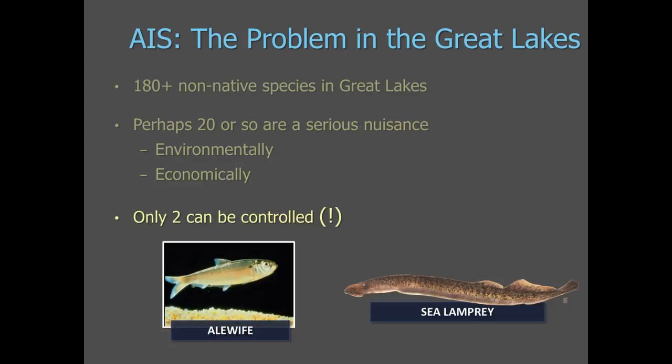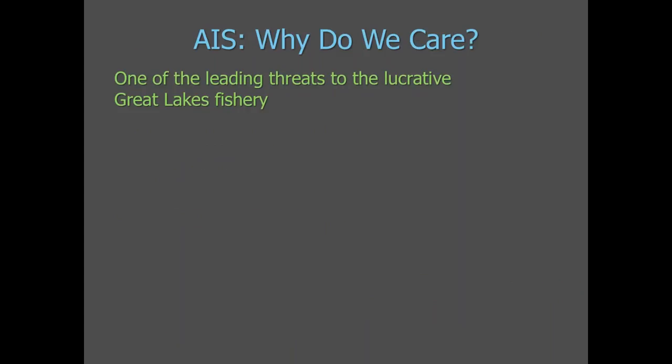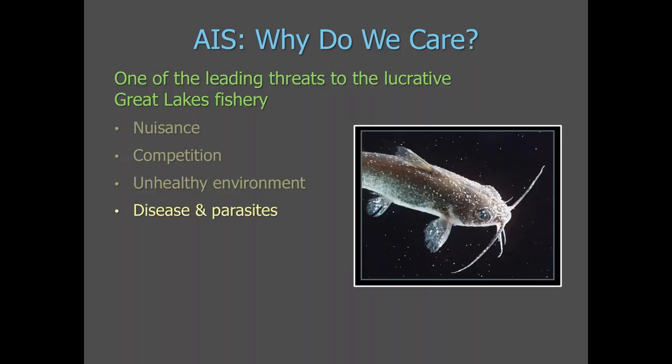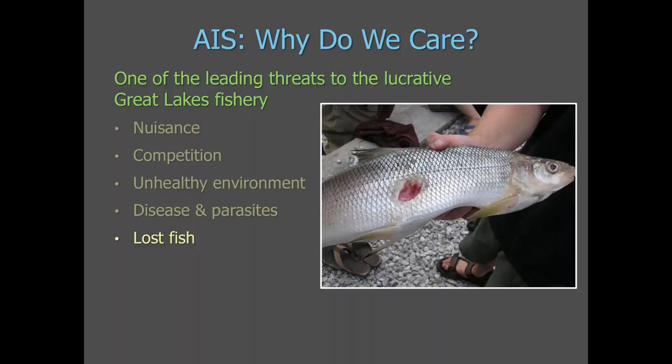Of those, only two can be controlled. Alewife are controlled through the stocking of Pacific salmonids, which began in 1956. The control of sea lamprey is conducted or facilitated by the Great Lakes Fishery Commission. Sea lamprey invaded through Lake Erie in 1921, spreading throughout all of the upper lakes by the mid-1940s. Invasive species are one of the leading threats to the $7 billion fishery of the Great Lakes. They compete with native species, contribute to an unhealthy environment, and bring with them disease and parasites. In this image, you can see an open wound on a lake whitefish caused by a sea lamprey.